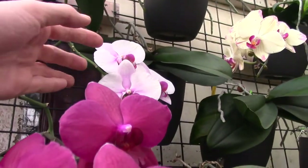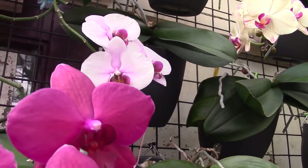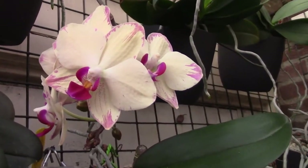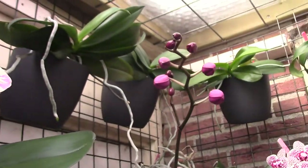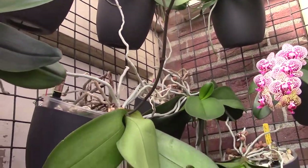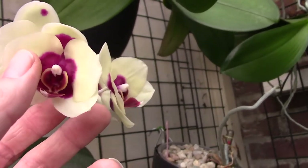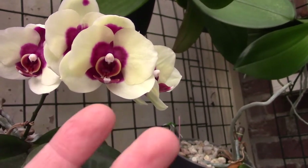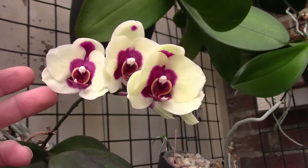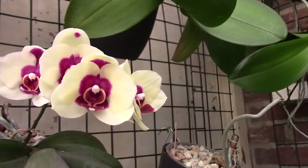And behind it we have the same one. My husband found this one — it has two spikes, another one is here, and another one over there. Some blooms to come. And then we go down to this one — it's a little bit strange-shaped. The flowers didn't open completely, I think. Maybe it's the way it blooms.